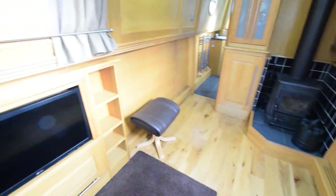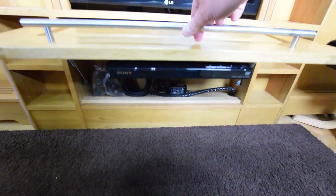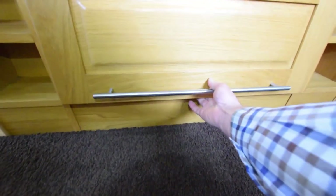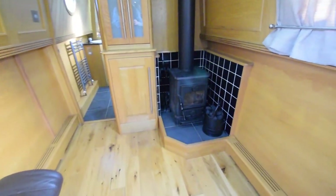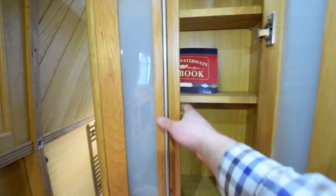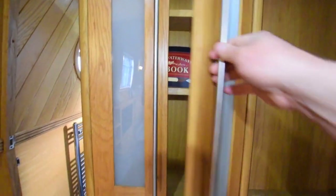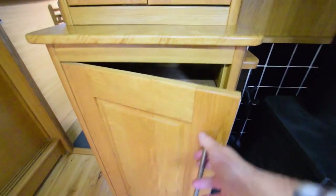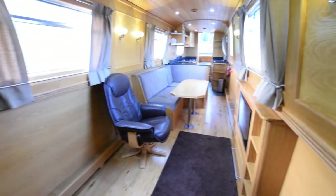On into the saloon — there's a single armchair, with room for a sofa bed or another armchair. The television is there, with a DVD/CD player underneath, neatly stored in that cupboard. The self-seeking satellite is all linked up to that, and there's a television aerial point in the bedroom as well. The stove is a Morso Squirrel. There are some very good cupboards next to it. The owners have even left an unused logbook in the cupboard for the new owners — a lovely touch.